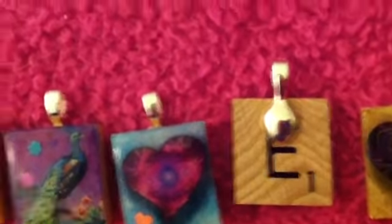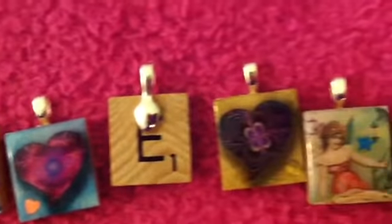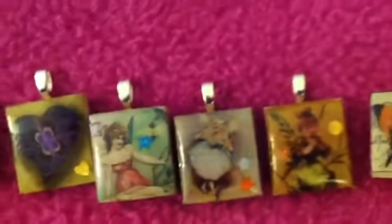Again, these are $5 shipped and they do have a silver bail attached to the back. You do not get a chain. So if you're interested, just let me know. Thanks for watching.